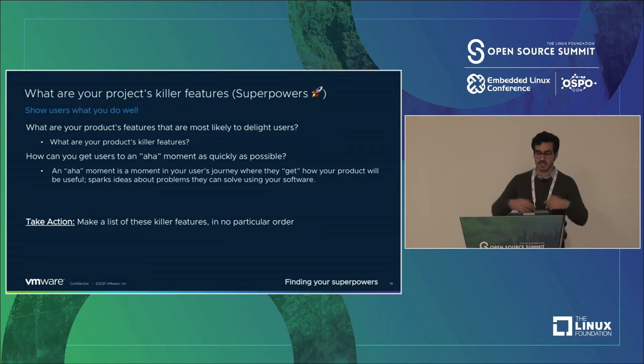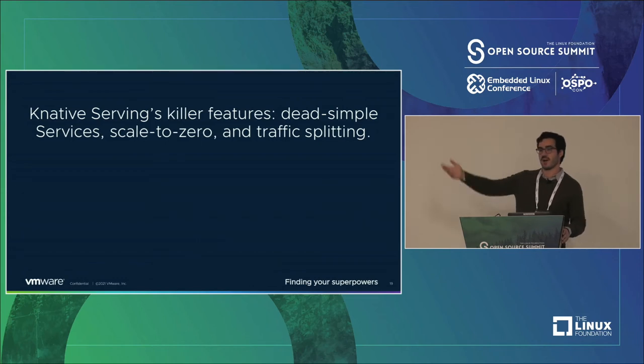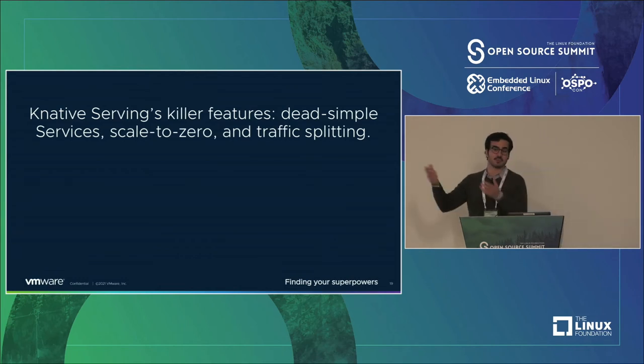The action you can take is just make a list of your killer features in no particular order — things that would delight users, things you're proud of having built. For Knative Serving, these killer features are dead simple services: take a container, put it on Kubernetes without dealing with four or five different artifacts. You just put a container into the CLI and you've got a service that scales to zero. And you can do traffic splitting really easily — launch one version of a service and another, and in a CLI command split traffic between those two things.